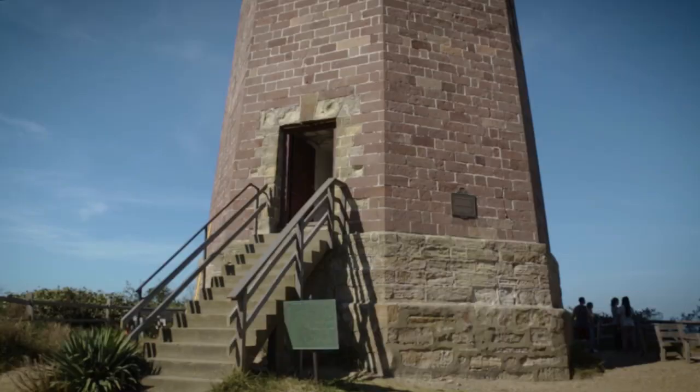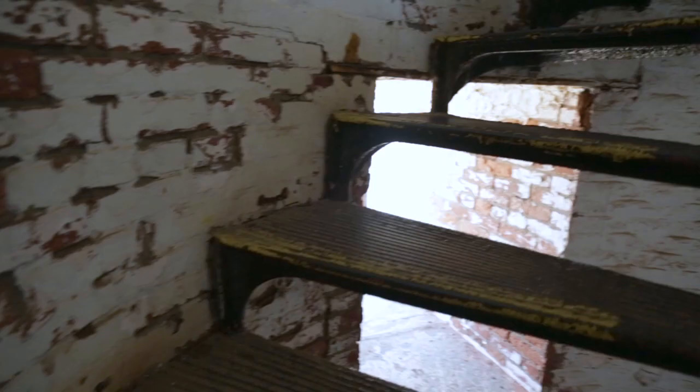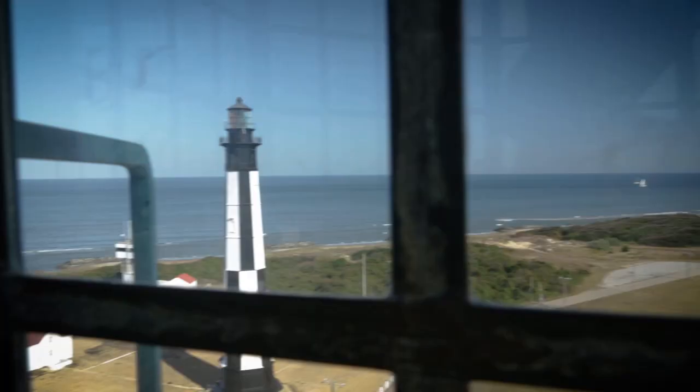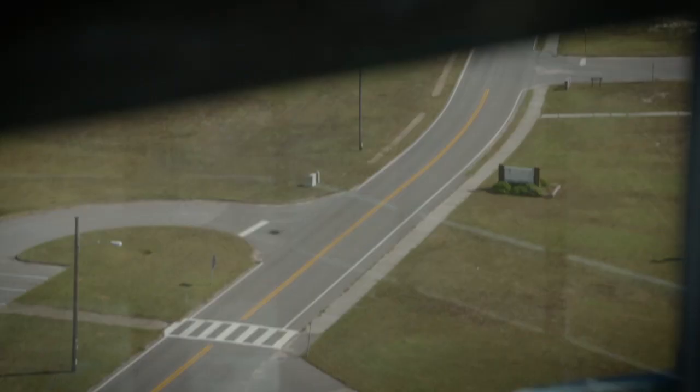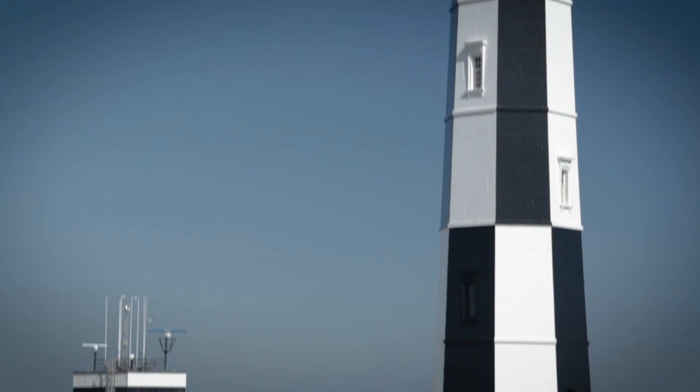The lighthouse was first lit on November 17, 1792. It is not that hard to climb — everybody thinks it is, but it is broken up into two separate climbs. You climb up to the base and have a chance to enjoy the view from about 50 feet in elevation. Take a seat, take a breath, and then you can climb the rest of the way to the top. Everybody that goes up always comes back down talking about how wonderful the view is. You can easily see with the naked eye all the way over to the Eastern Shore of Virginia, which is about 15 miles away.